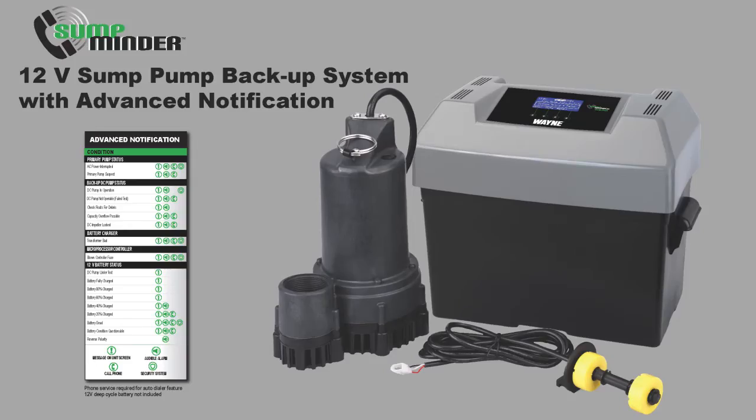Sumpminder is continuously monitoring the system for possible problems. Here are some of the notification messages that you may see.